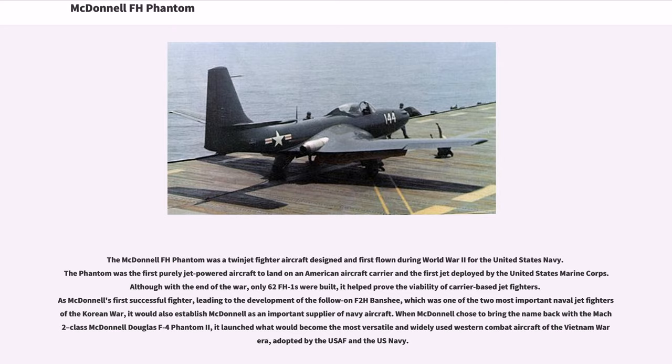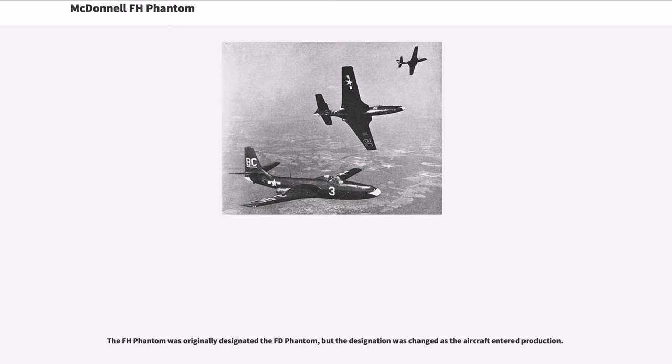When McDonnell chose to bring the name back with the Mach 2-class McDonnell Douglas F-4 Phantom II, it launched what would become the most versatile and widely used Western combat aircraft of the Vietnam War era, adopted by the USAF and the U.S. Navy. The FH Phantom was originally designated the FD Phantom, but the designation was changed as the aircraft entered production.